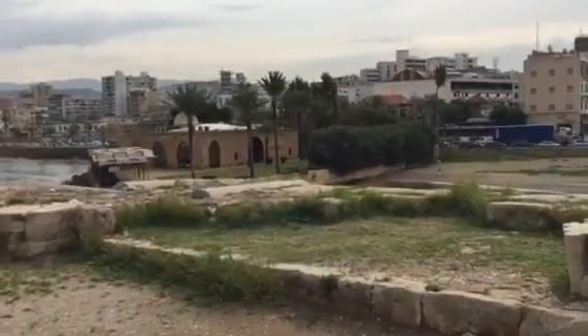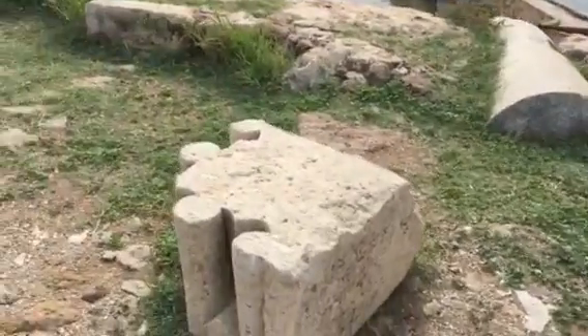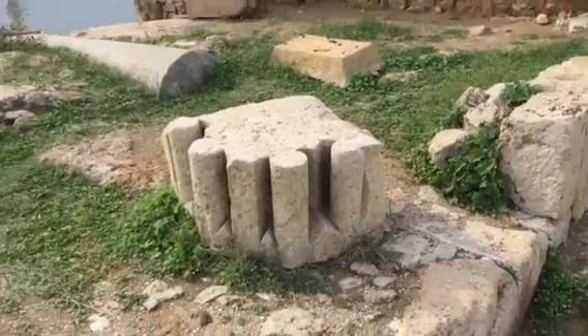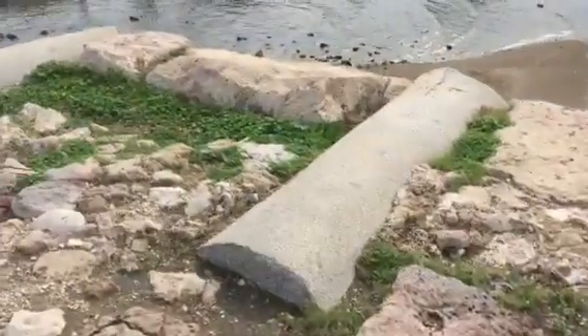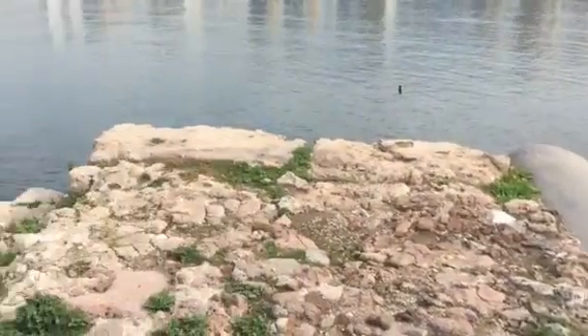There are more columns over here on the exterior wall, more beautifully carved stones — and check this out, more columns still standing.